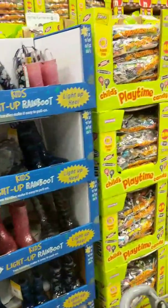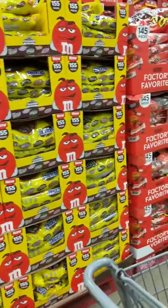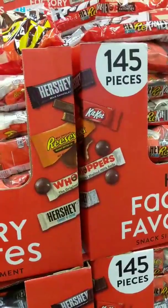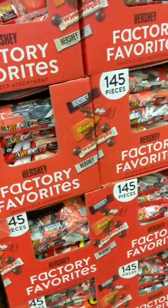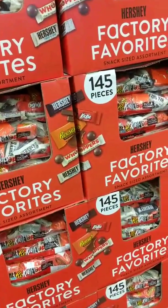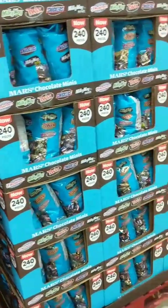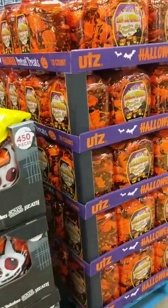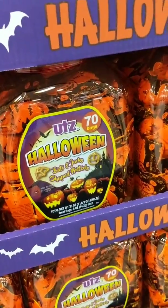Halloween candy — great big bags. You know how they don't do nothing small in these stores, Sam's Club and Costco. Factory favorites — that's my kind of favorites right there. 145 pieces for $14.98. Not bad. But Costco's got candy bars — these candy bars I'm getting, and they've got them all $3 and something off a box.